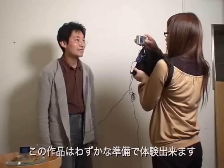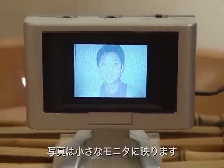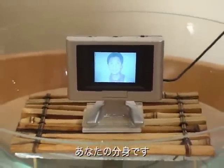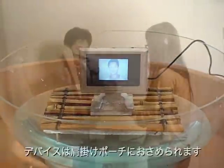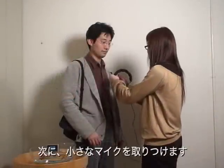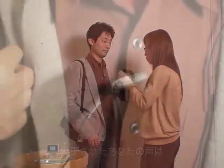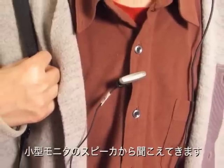The system is installed with a few easy steps. First, take a picture of yourself. The picture appears in the small display, which serves as your alter self. The stimulation devices are then put into a portable pouch. Next, attach the microphone. The voice is modulated and the modulated voice is emitted from the display's speaker.